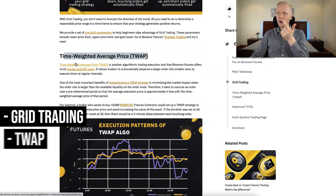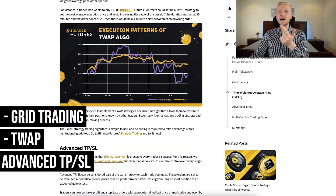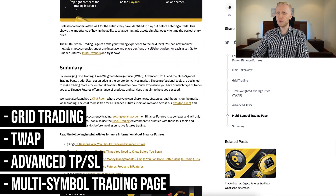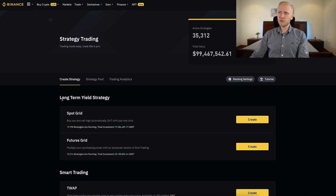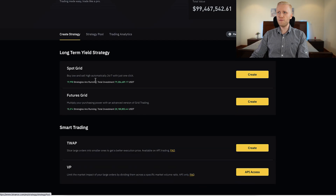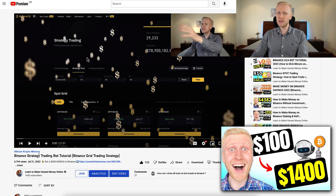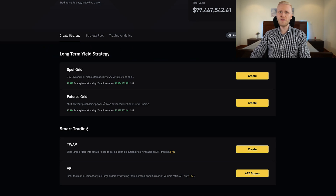The four tools are: grid trading, TWAP algorithmic trading, add-to and stop-and-loss, and multi-symbols trading page. Let's start from the strategy trading page. There are four different trading strategies: spot grid, futures grid, TWAP, and VP. I explained all of these in great detail in my previous video. If you haven't watched that, I'm sure you'll find it really helpful. But in this video I will explain them in a nutshell and give you some tips for using them.